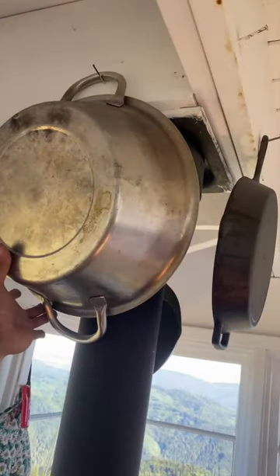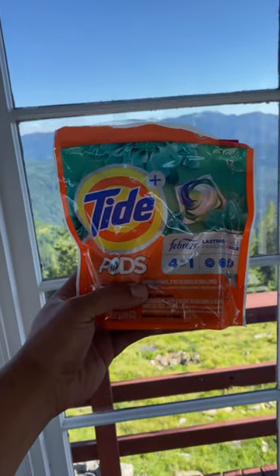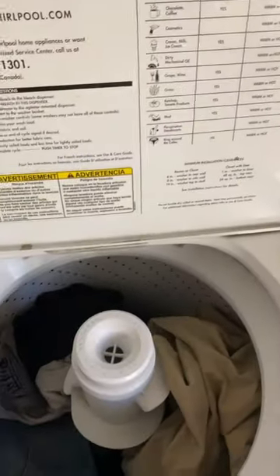How do you do laundry? When it's time for me to do laundry, I grab this big tub right here, fill it with water, grab a Tide Pod, and then go down to the ranger station and wash my clothes.